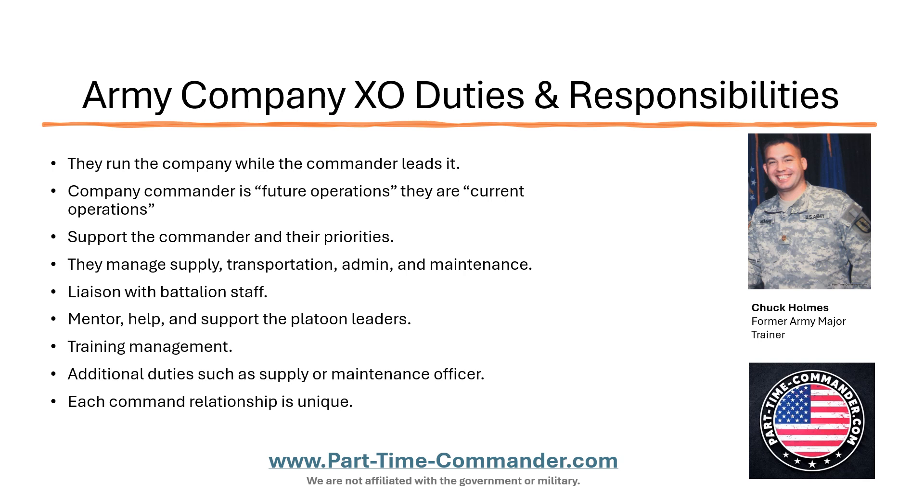The commander leads the company and the XO runs the company. So the commander is focused on the strategic work, the vision, the mission, where they want the organization to be in the future, growing and leading the organization. Whereas the XO is handling or managing the day-to-day operations in the company. Think of the commander as future operations. Think of the XO and the first sergeant as current operations. Anything that needs to be done today is normally going to be handled by the XO. If it's strategic work, big picture work, that's going to be done by the company commander.